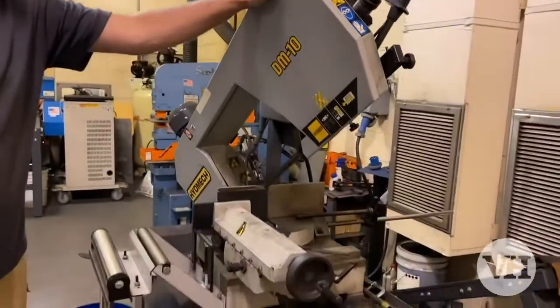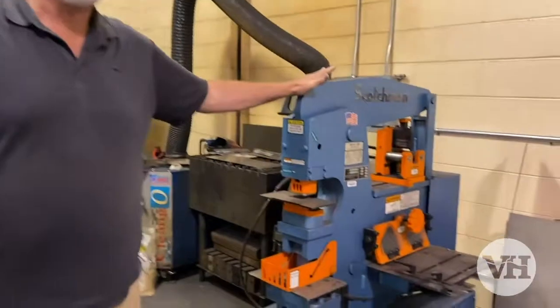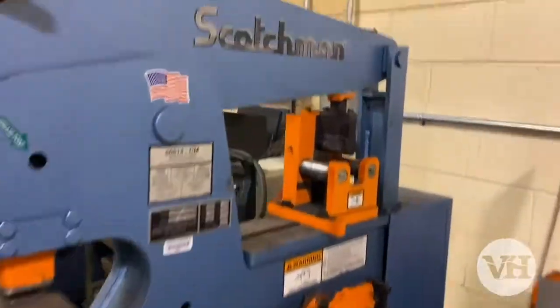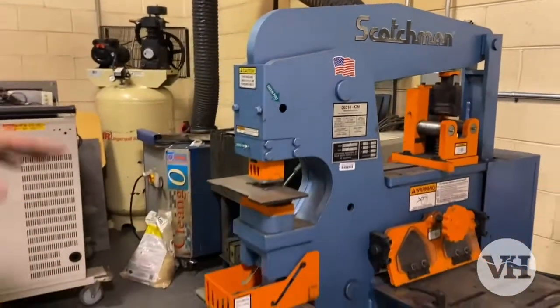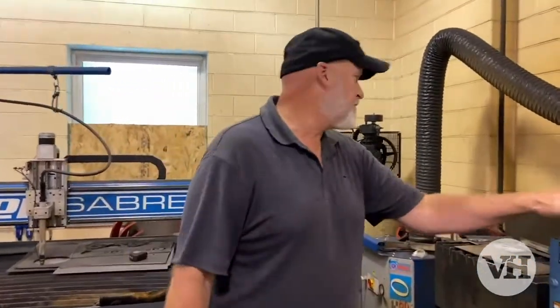Here we have a high-neck DM10 compound saw that we use to cut all of our metals. We can manipulate and do things that we want to do — it's a very neat machine. We come over to our Scotsman. This is our iron worker. We can do our shearing and our punching and some bending and different components with this machine.